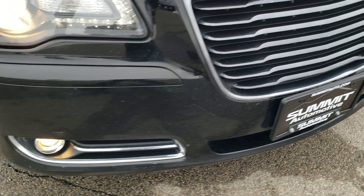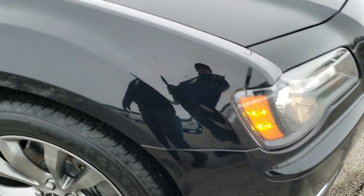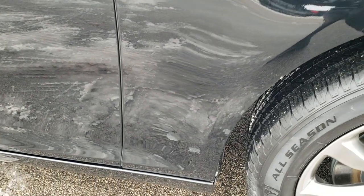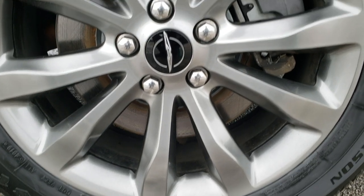The front bumper is pretty clean — didn't see any major dents, dings, or cracks. The passenger side fender is in nice shape as well and the passenger side rim is in excellent condition too.